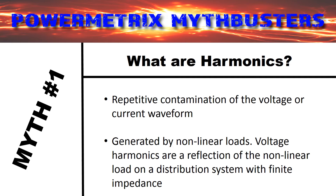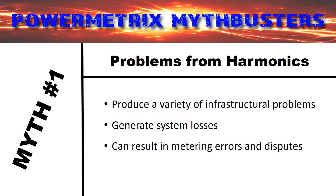To put it more simply: a linear system has a nice clean sine wave voltage going in, and also a nice clean sine wave current coming out. But a non-linear system has a nice clean sine wave going in, but a crooked and jagged one coming out on the current side. That is to say, harmonics produce a variety of infrastructural problems, cause losses within the power system, and can result in metering errors and disputes, which ultimately lead to a loss of revenue for the utility. High levels of harmonics in a system cause a reduction of efficiency due to heat loss, which then leads to premature equipment failure.